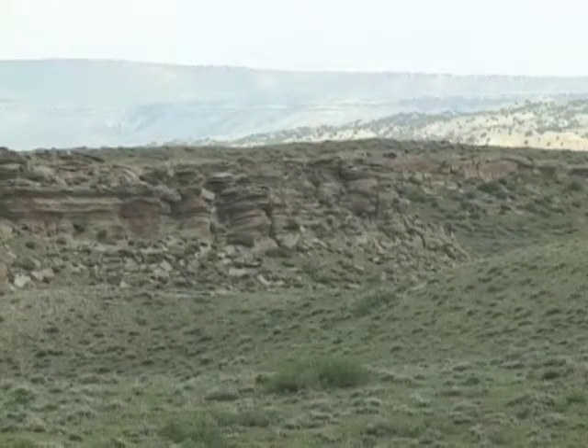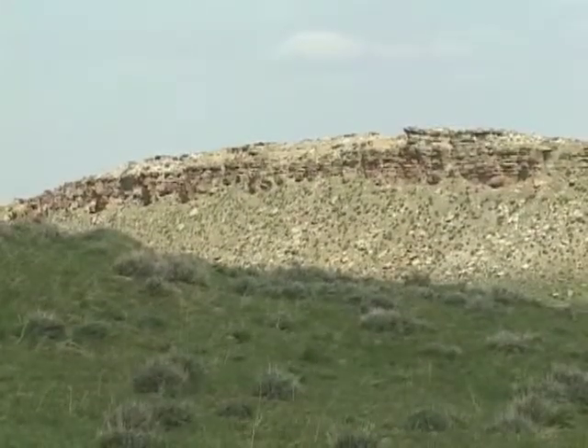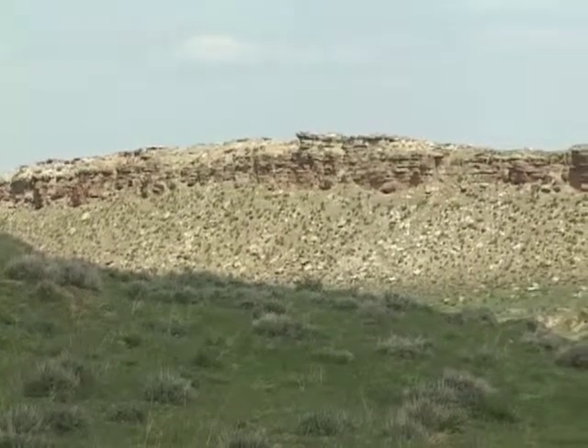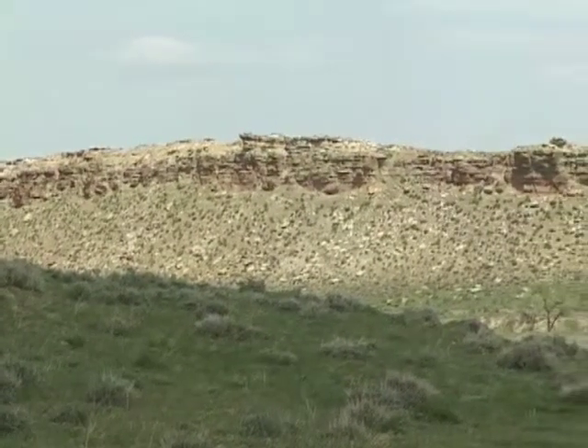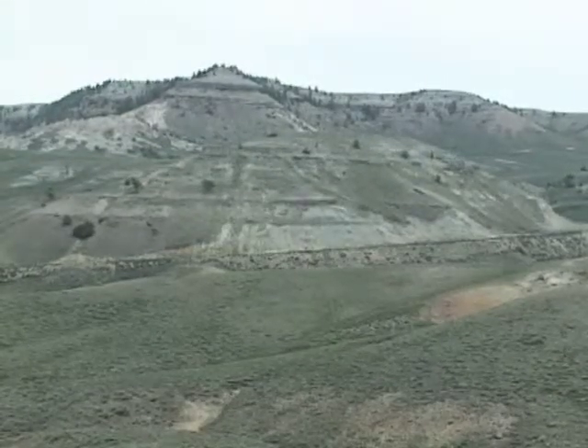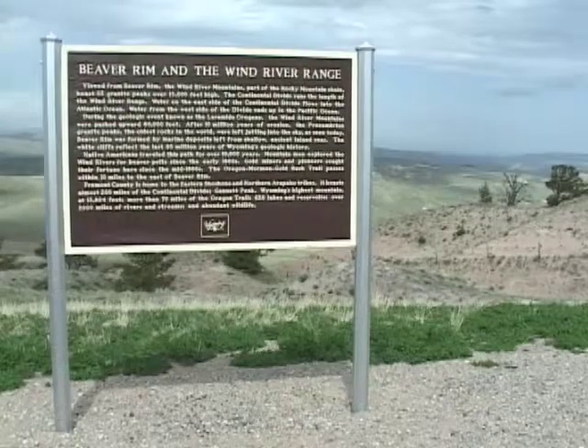A little over five million years ago, the deposition and fill cycle ended, and a period of massive and rapid erosion started. The Wind River cut down through and carried away thousands of feet of sediment, carrying them to the east, where they helped build the Great Plains and formed the basins that we're looking at today.